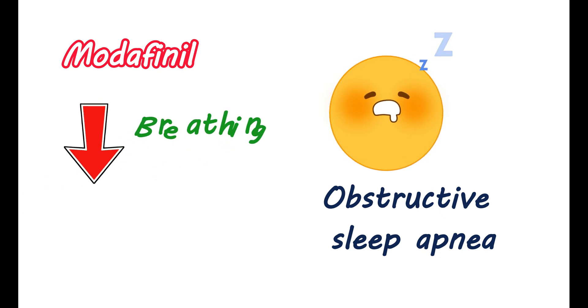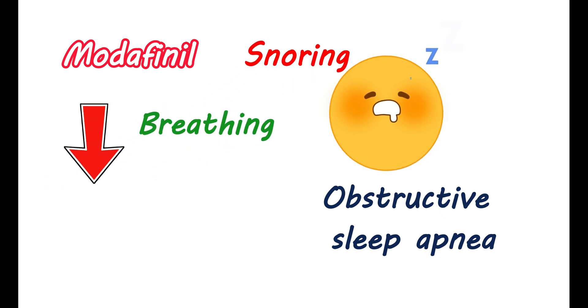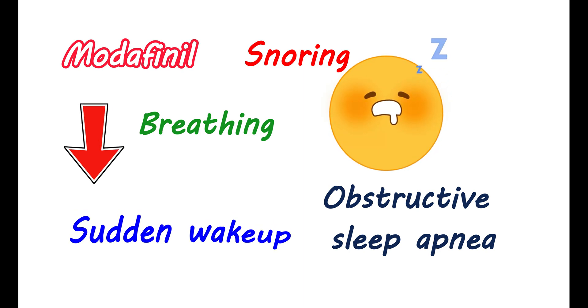One of its clinical indications is to manage obstructive sleep apnea. Modafinil can help in reducing daytime sleepiness associated with this condition. Obstructive sleep apnea is a sleep disorder that reduces your breathing, or even stops breathing during sleep. It may result in snoring and gasping for air during sleep. You may also have a sudden wake-up due to shortness of breath, causing disturbances in your sleep during the night. Consequently, you may have excessive daytime sleepiness.